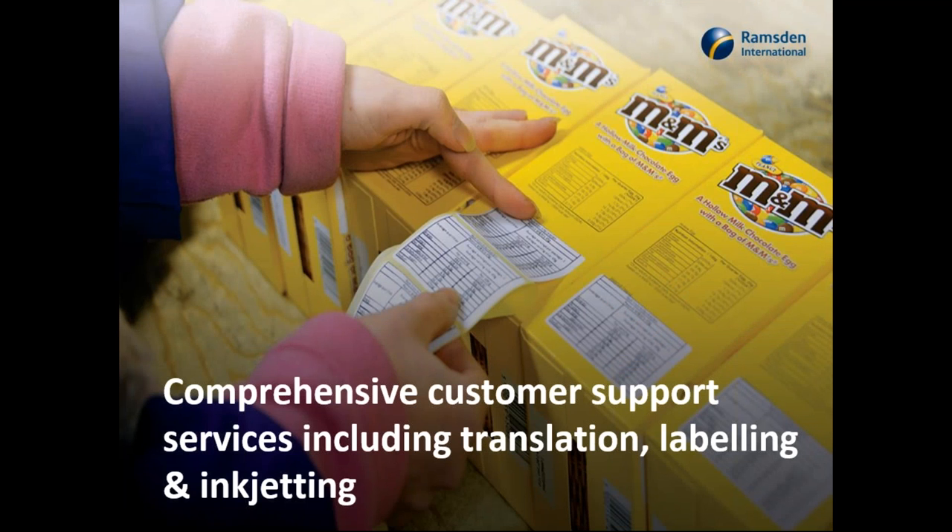We offer comprehensive support including translation services, relabelling services, and inkjet printing services. I remember when I first joined the business about 19 months ago, we were stripping down 27 pallets of Easter eggs in our reprocessing warehouse — every single egg had to be relabelled with the requirements of the destination country, Australia. We shrink-wrapped and palletised within 24 hours to get the flight from Heathrow on the Saturday. We have a great team and a reputation for delivering very good service.